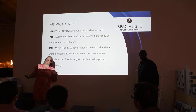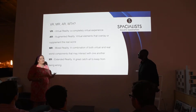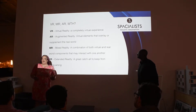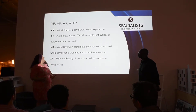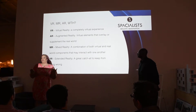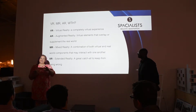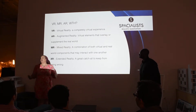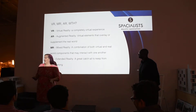VR, MR, AR — what the hell? There are so many different acronyms floating around. VR is virtual reality, so it's a completely virtual environment. AR is augmented reality, where things overlay your actual reality. MR is mixed reality, which can be a combination of both. What I like is using XR, because that means extended reality, and then you're never wrong. You can say something is XR and it means any of the above.